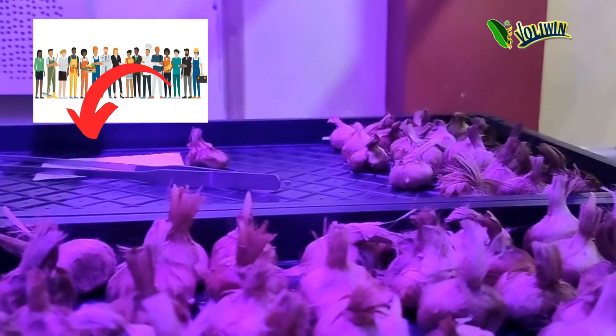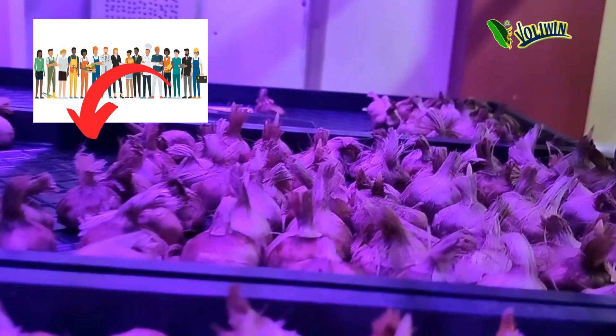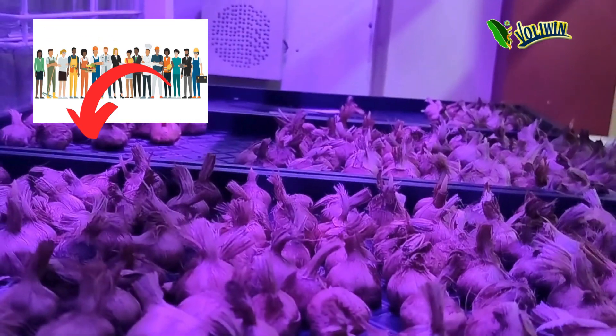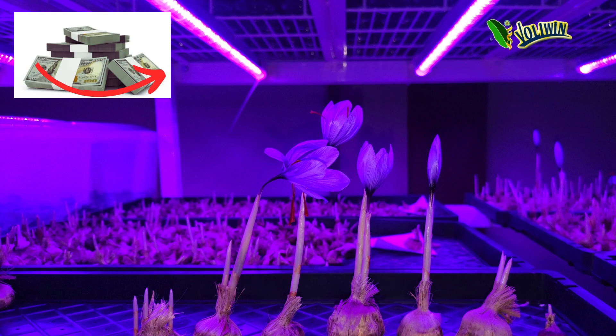Labor efficiency: Vertical farming systems are often automated or semi-automated, reducing the labor required for saffron cultivation compared to traditional farming methods, thereby lowering production costs and increasing profitability. Market differentiation: Saffron produced in vertical farms often commands a premium price due to its superior quality, year-round availability, and sustainable cultivation practices, providing growers with a competitive edge in the market.